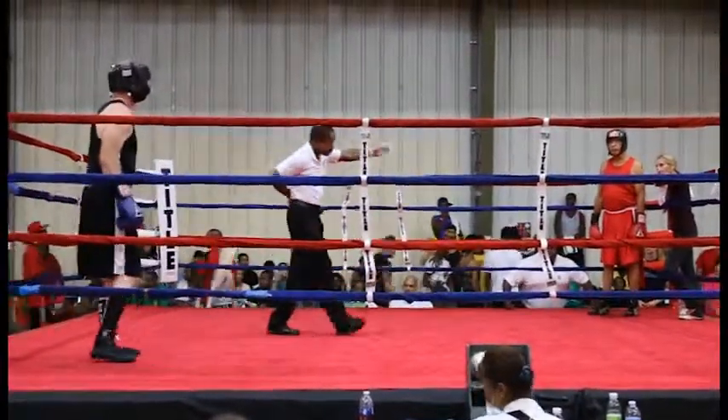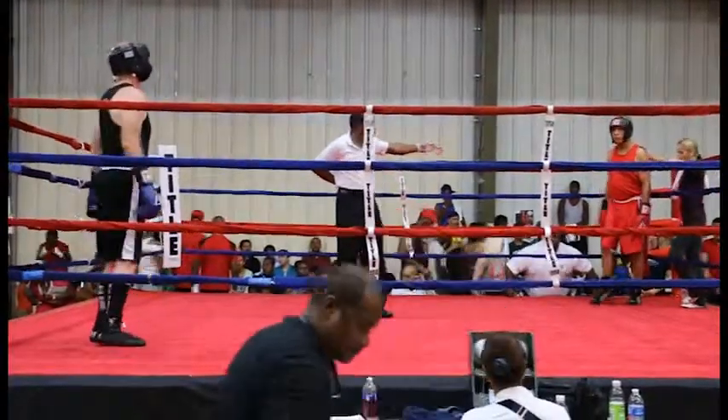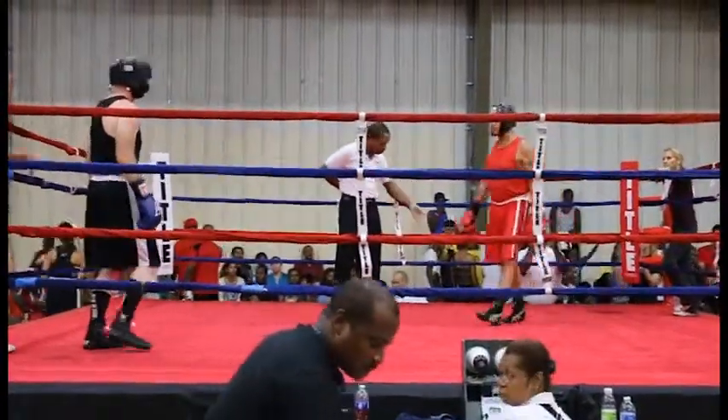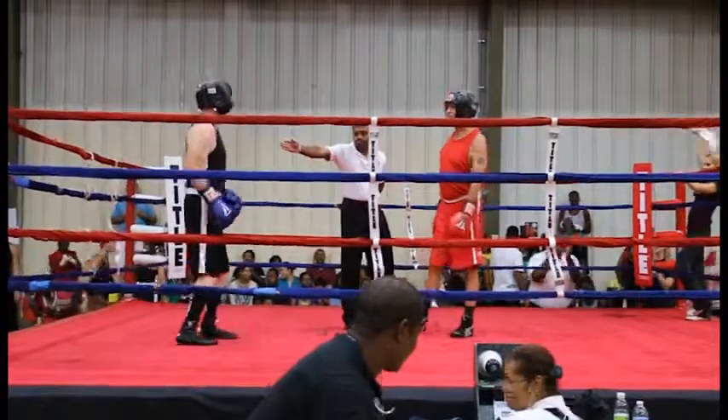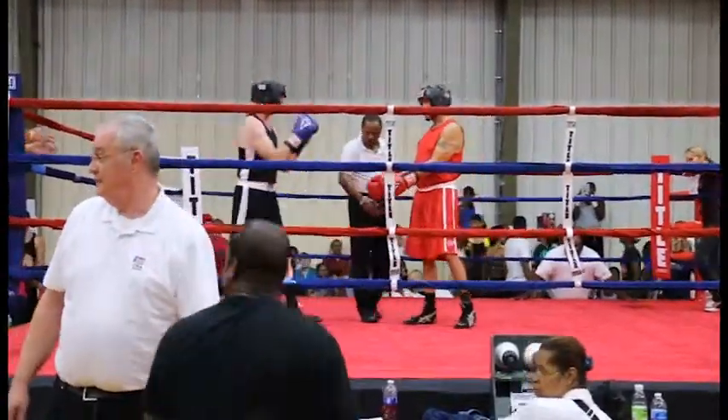In the National Division 178, representing the red corner, we've got John Parton, who's out of Georgia. And in the blue corner, we've got Dennis Bennett out of North Carolina.